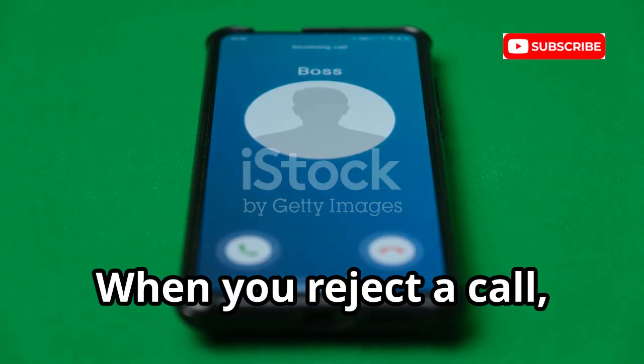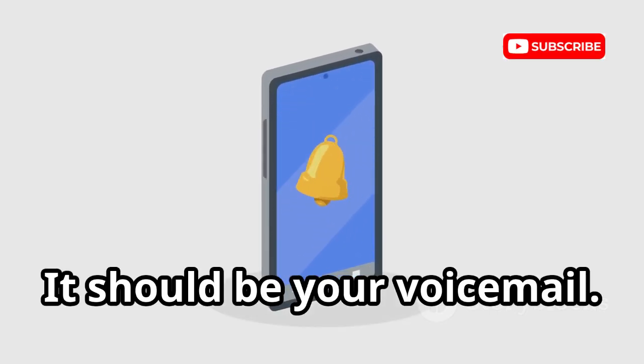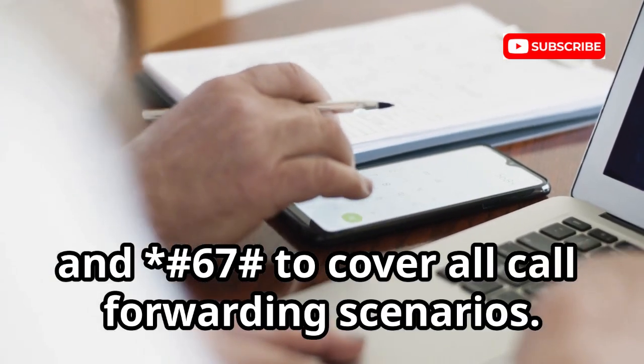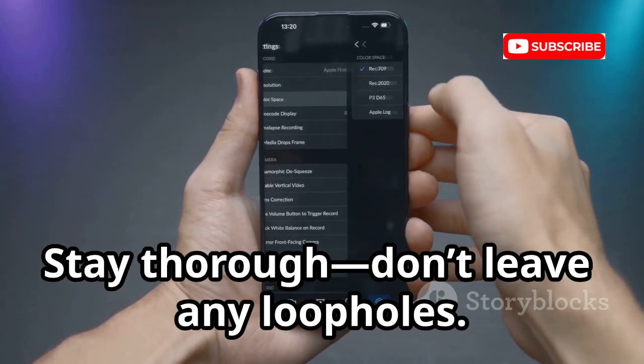When you reject a call, where does it go? Dial *#67# to find out. It should route to your voicemail. If you see a different number, someone may be intercepting your messages. Use these codes to cover all call forwarding scenarios — stay thorough and don't leave any loopholes.